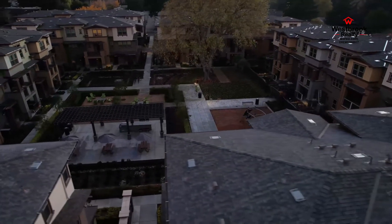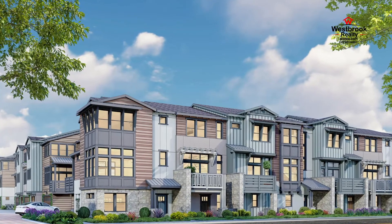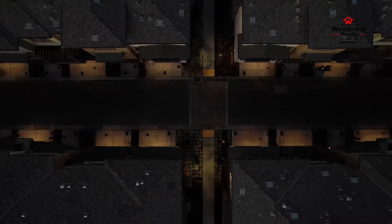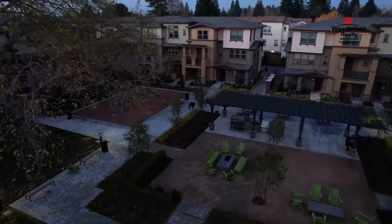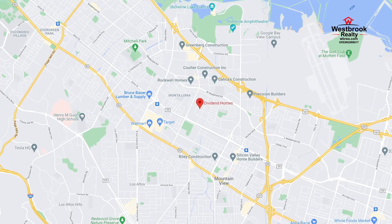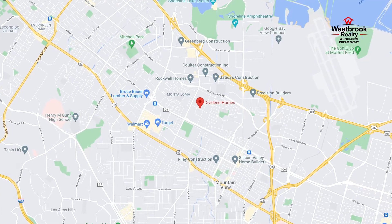Enjoy the sun while taking on a challenging hike on the Stevens Creek Trail or Black Mountain Trail. You will also appreciate the priority on education provided by the local elementary, middle, and high schools in the fantastic Mountain View Whisman School District and Mountain View Los Altos School District. The conveniently nearby Mountain View Caltrain Station and San Antonio Caltrain Station offer public transportation to destinations throughout the Bay Area.